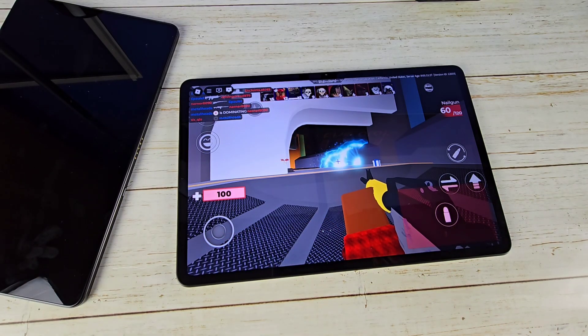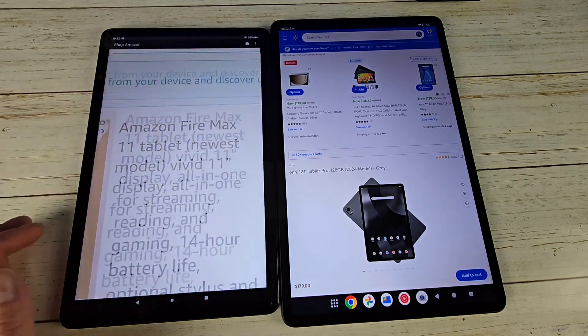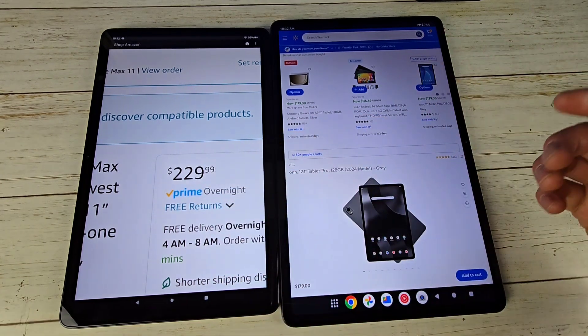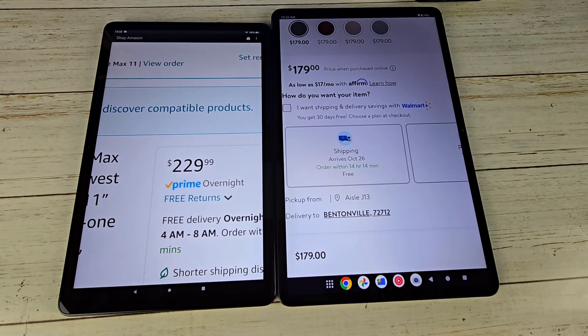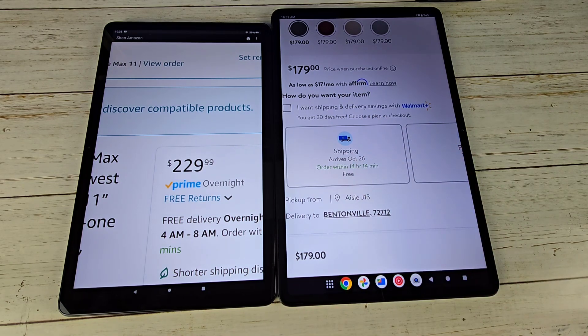Last but not least, let's talk about pricing. The Fire Max 11 in the US is $230 when it's not on sale, and currently it is not on sale. The Onn is only $179, so you're talking about a $50 difference, which is kind of crazy because to me the Onn is the better choice and you're also saving money. The Fire does go on sale all the time, so you might be able to get it down to around the same price as the Onn.